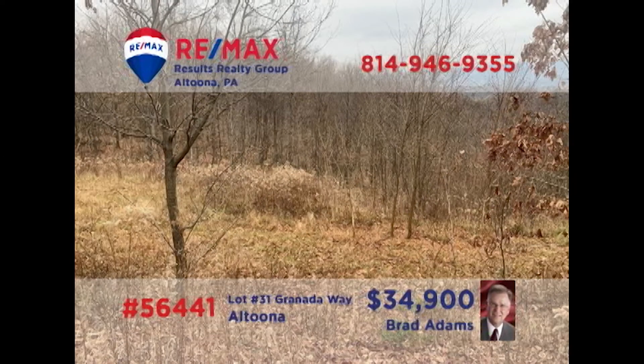Looking for property to build your next home? Brad Adams presents this three-quarter acre lot in Altoona's Beverly Hills neighborhood. Enjoy gorgeous views of the surrounding countryside with a home perched here. You'll find all utilities already available at the site, including city water and sewer and natural gas. Time to pull those building plans out of the desk drawer — contact Brad right away for all the details or an exclusive tour.